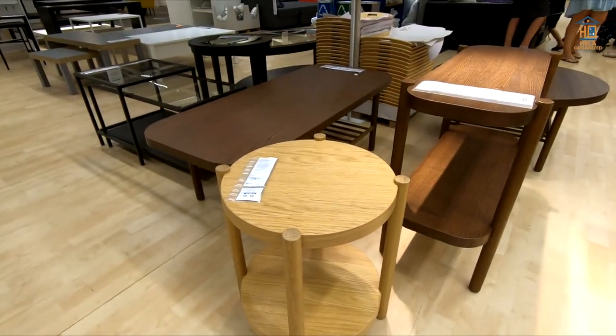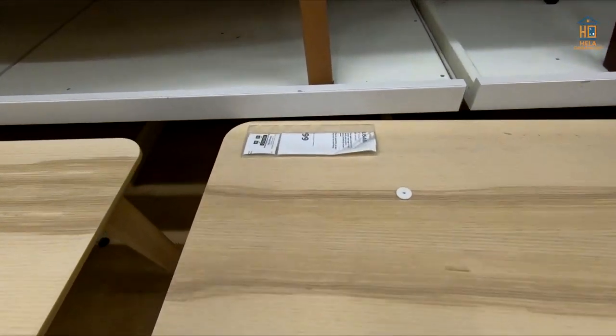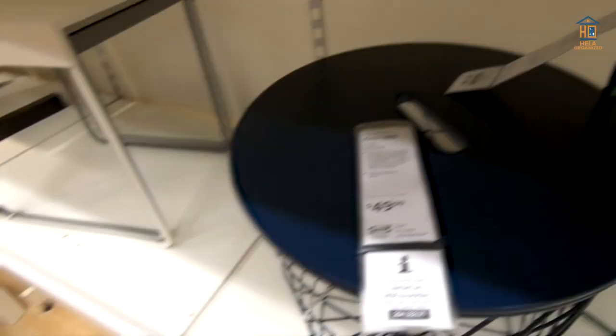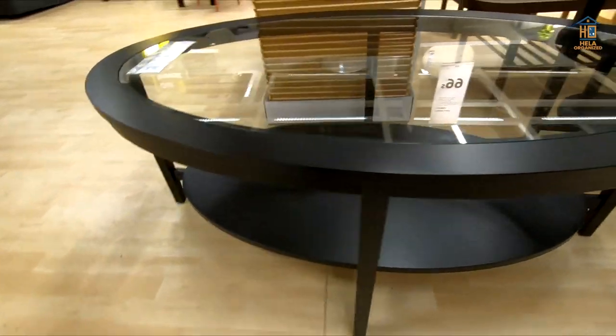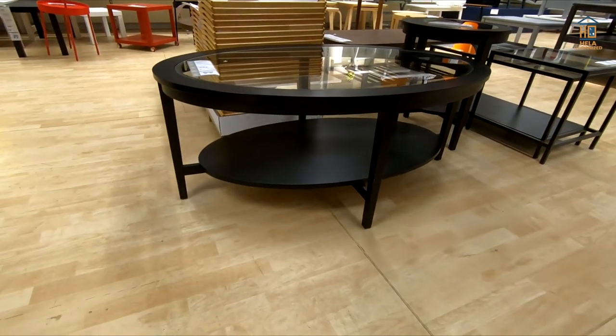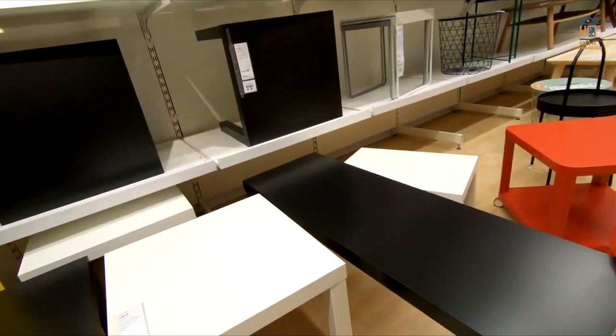Unlike prior homeware drops, IKEA is focusing on the tiny changes we can make to our homes by investing in high-quality things that will last. This spring and summer, it's all about celebrating our homes as multi-purpose spaces where we can express ourselves by embracing what we already have, creating a space to celebrate with family and friends, and bringing nature and greenery into the home.